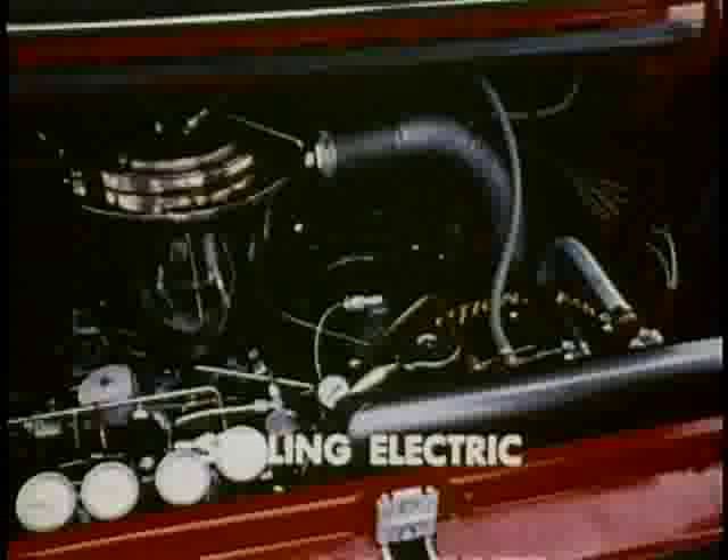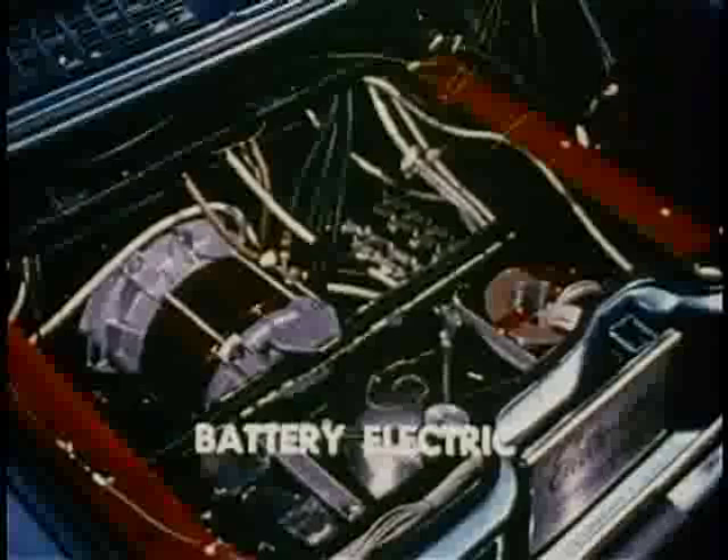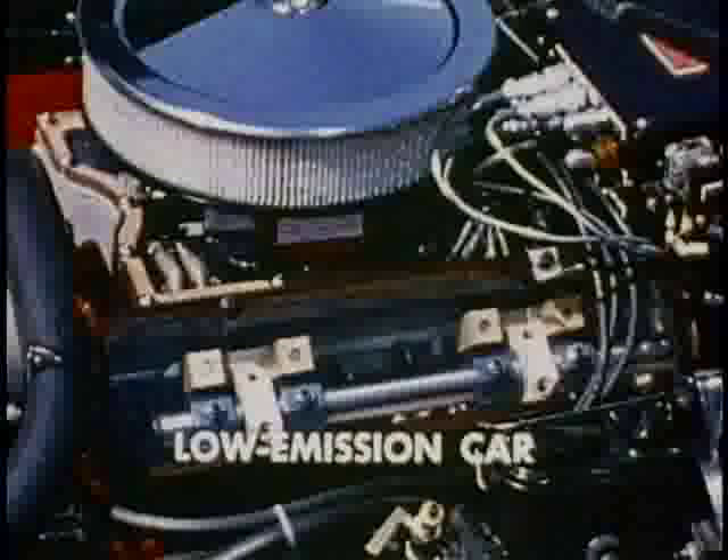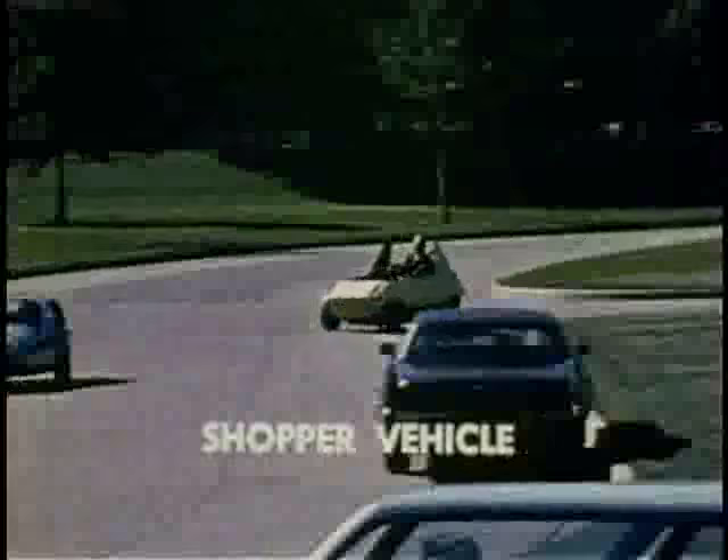The cars and power systems here today are working experimental models developed by General Motors. They are designed to illustrate current technological progress by General Motors scientists and engineers and by our outside consultants in various fields. We do not claim breakthroughs for any of these projects, and obviously considerable additional development is necessary before any of the vehicles on display could be made available for production.